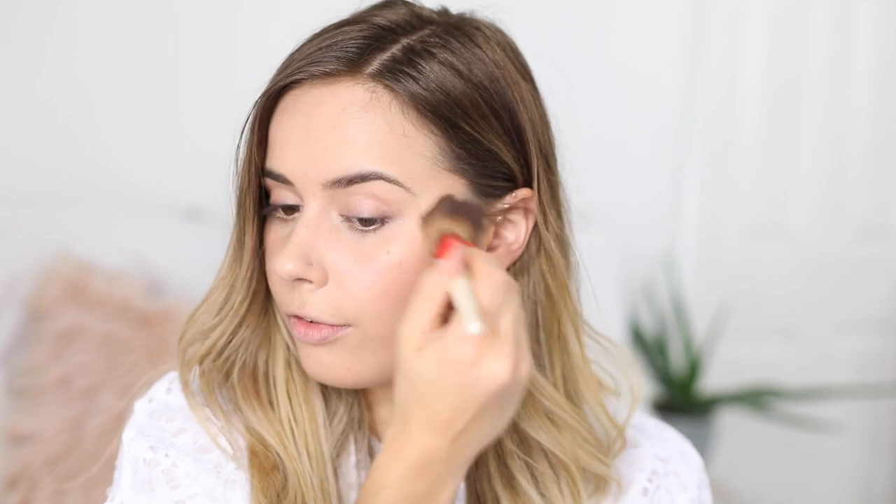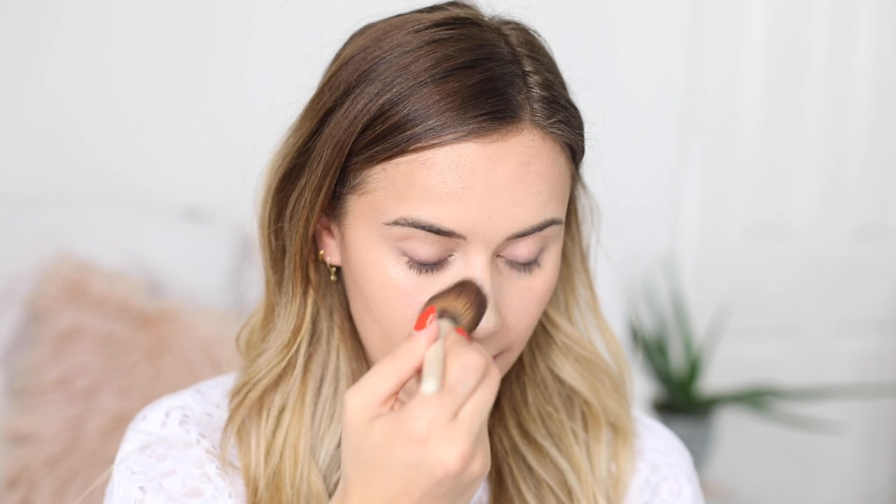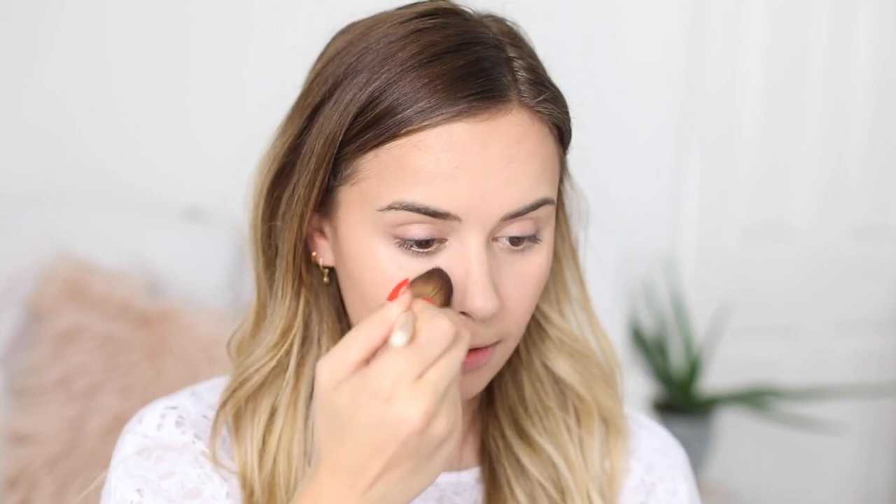I just sweep that through my cheekbones — I come quite far down, and I find that's really flattering on my face shape. Then I sweep that up through my temples and along the top of my forehead. I basically like to make myself look a little bit sun-kissed. I also dust a little bit over my nose, then apply the peachy shade and the highlight as well, all with the same brush because I'm lazy and I just like a one-brush kind of look.